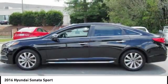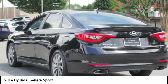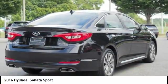Don't forget the exterior corrosion protection — a 14-step roto dip system that provides unmatched protection for your Sonata. This vehicle has less than 45,000 miles. Here are some of this vehicle's great options.